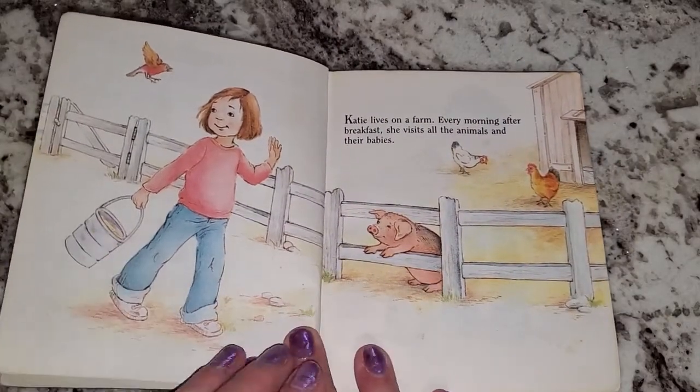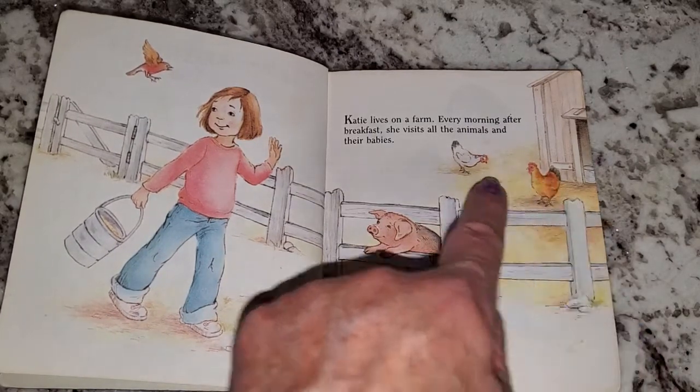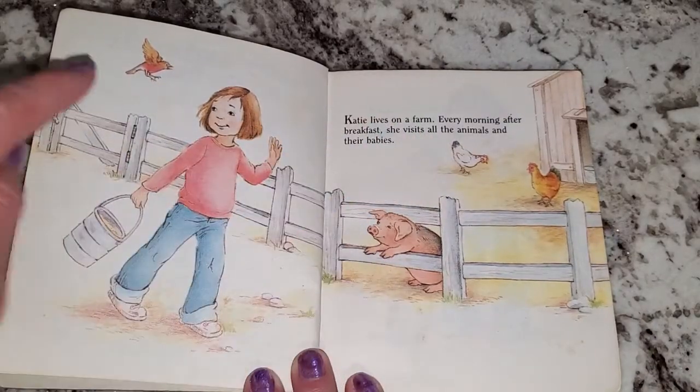Katie lives on a farm. Every morning after breakfast, she visits all the animals and their babies. We have a rooster and a hen and a pig and a bird.